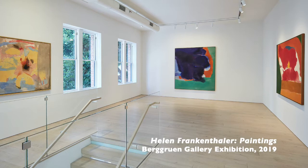Hi, I'm John McGruin and welcome again to our home. Today I'd like to share with you one of our favorite paintings by Helen Frankenthaler.